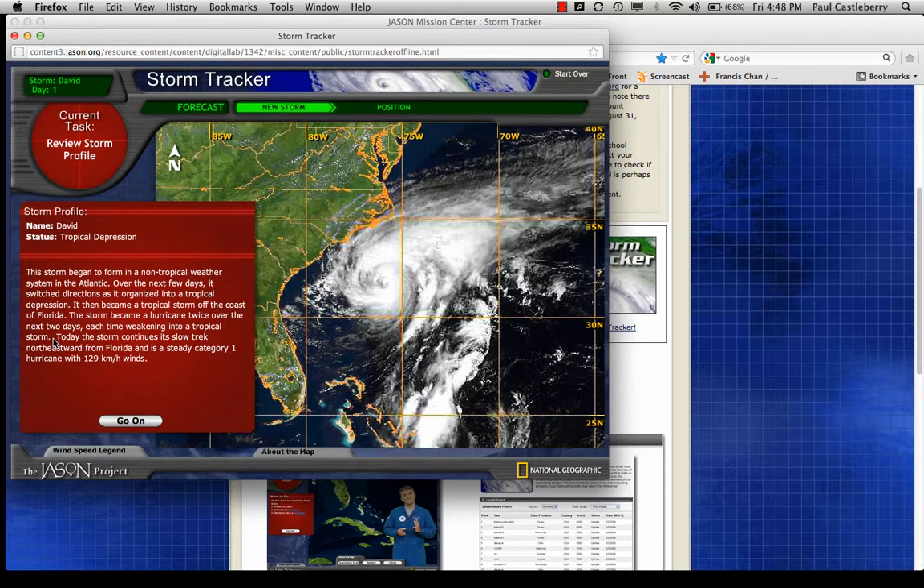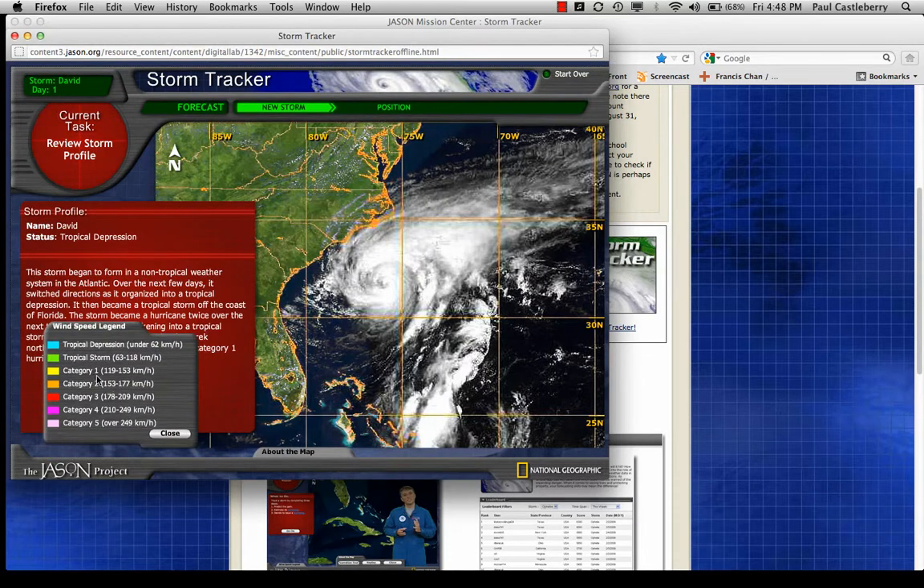It's a hurricane at one point, then it weakens to a tropical storm. Things that can weaken a hurricane are cooler ocean temperatures and/or the presence of wind shear. If we find winds increasing with height — specifically directional shear where winds begin to change direction — that will weaken a storm. Today the storm continues its slow trek northeastward from Florida and is a steady Category 1. On the wind speed legend, a Category 1 is 119 to 153 kilometers per hour, or roughly 72 to 92 miles per hour — a minimal Category 1 hurricane.